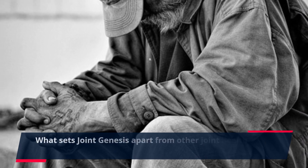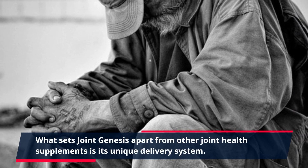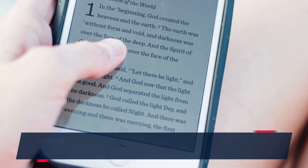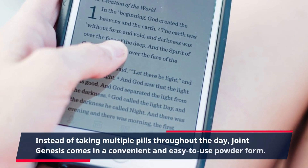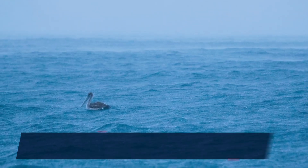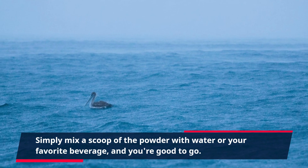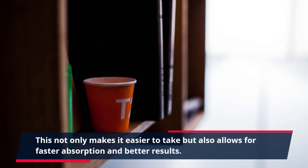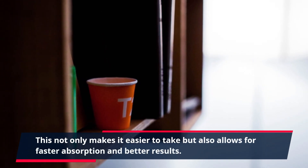What sets Joint Genesis apart from other joint health supplements is its unique delivery system. Instead of taking multiple pills throughout the day, Joint Genesis comes in a convenient and easy-to-use powder form. Simply mix a scoop of the powder with water or your favorite beverage, and you're good to go. This not only makes it easier to take but also allows for faster absorption and better results.